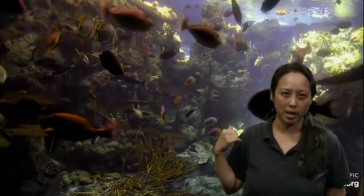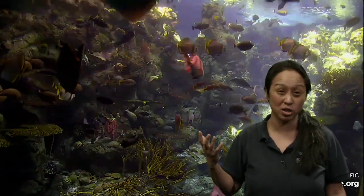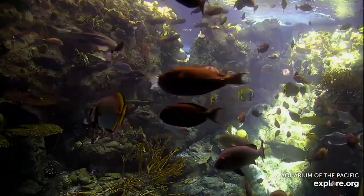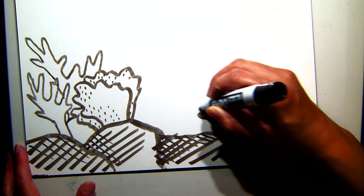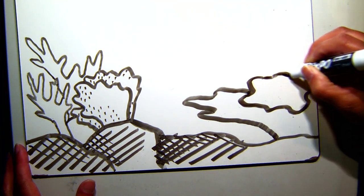Just a secret - in our big trop exhibit, a lot of these corals - in fact all of these corals - are artificial. That's because we want to make sure we protect reefs out in nature so we don't take a ton of corals out of nature. We actually provide the same kind of home for all of our fish - it's just man-made corals here. Take a look for some inspiration. Do you see a coral that you'd like to add to your picture?